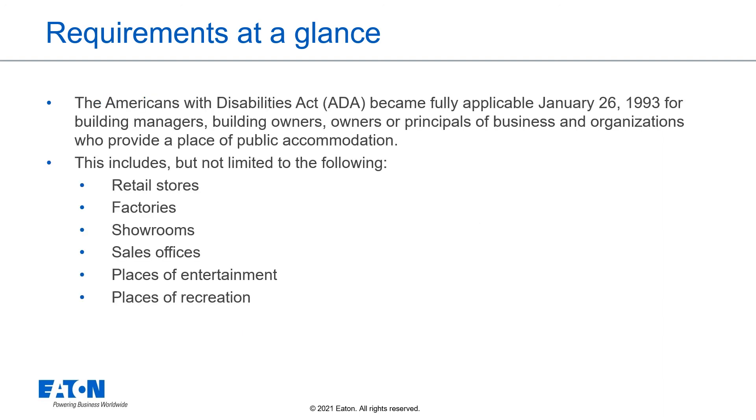The Americans with Disabilities Act became fully applicable January 26, 1993 for building managers, building owners, or principals of businesses and organizations who provide a place of public accommodation. This includes, but is not limited to, the following: retail stores, factories, showrooms, sales offices, places of entertainment, and places of recreation.